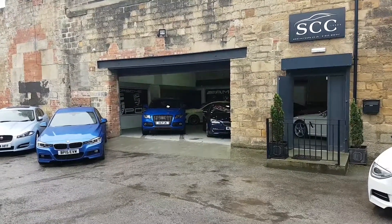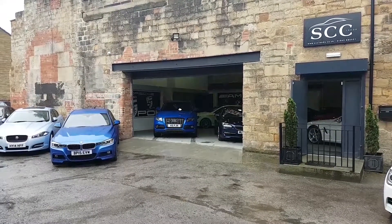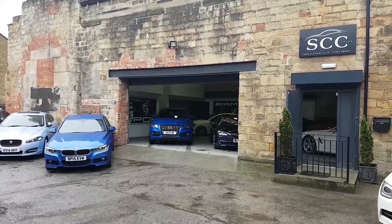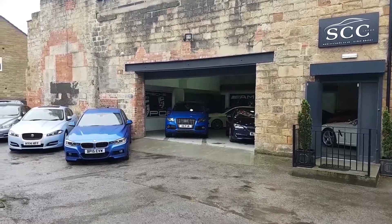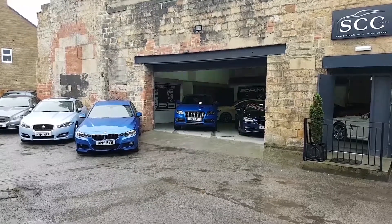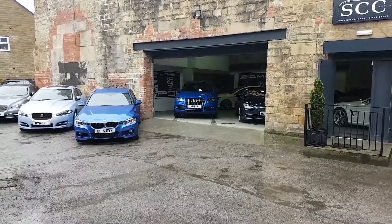Good afternoon Mick and Beverley, thanks very much for your correspondence today via email. Distance selling isn't always the easiest thing to do, but we sell everything over the phone here and then book you an appointment to come see the car. I'm just going to show you around SCC, our branch here in Guiseley, just outside Leeds city centre, and then show you the car.